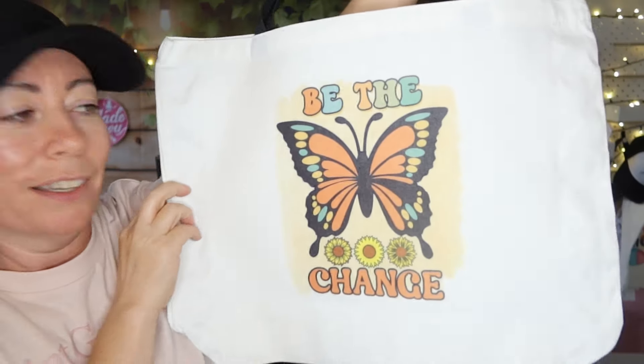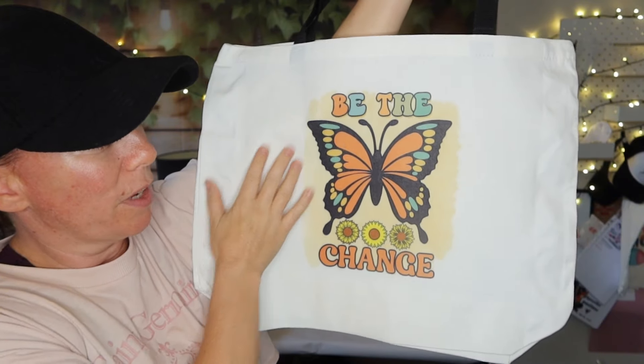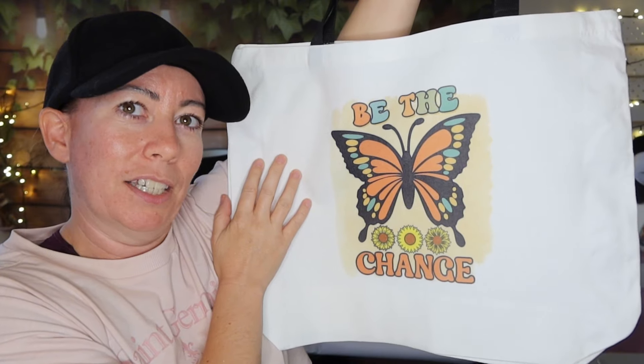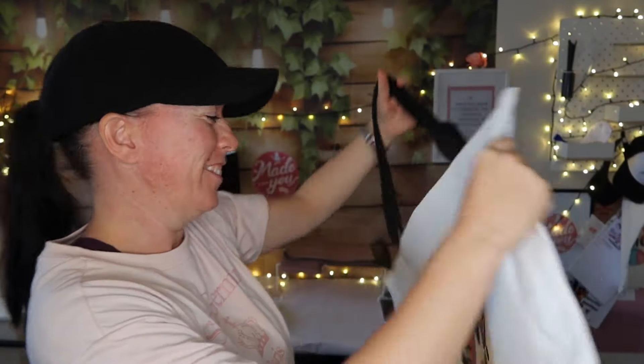The last one I printed as a test run is 'Be the Change' - it's a lot more vibrant in real life. It's a butterfly design all about embracing being yourself, not being scared to make a change, and just going for it. I absolutely love it.